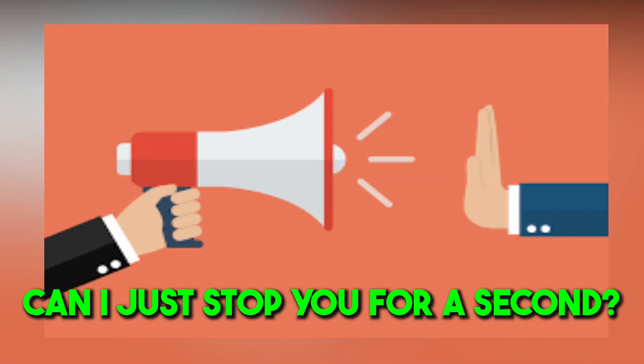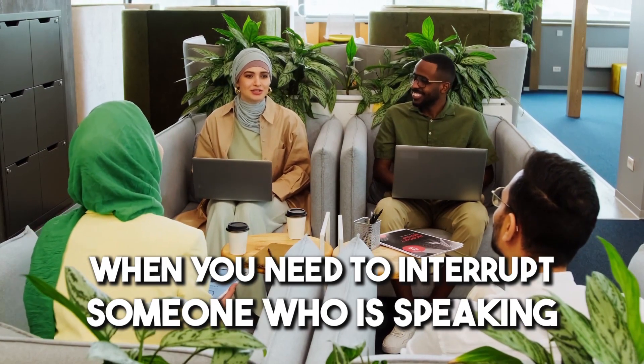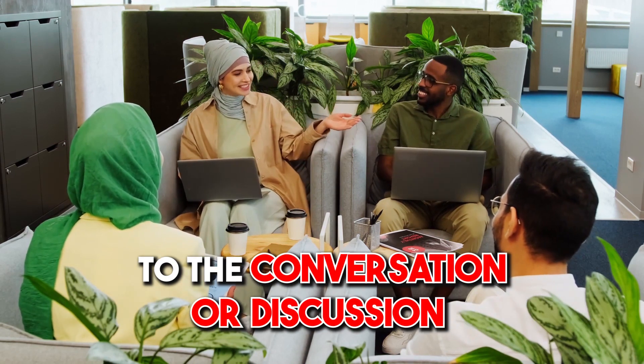Number six: 'Can I just stop you for a second?' This interjection can be used when you need to interrupt someone who's speaking. It shows you respect the other person's time but also that you have something important you'd like to add to the conversation or discussion.